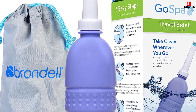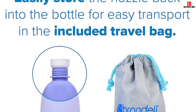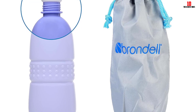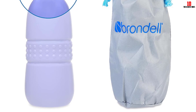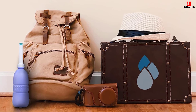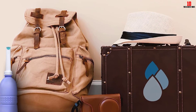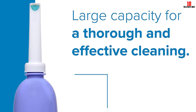Additionally, the bidet comes with a discreet travel bag, ensuring easy and hygienic transportation. The ergonomic design of the Brandel Gospa Bidet adds to its overall user-friendliness. The soft-squeeze bottle allows for comfortable handling, making it easy to control the water flow and pressure during use. One of the key advantages is its consistent spray — the airlock feature ensures a steady and reliable spray with each squeeze, allowing for efficient cleaning without interruptions.